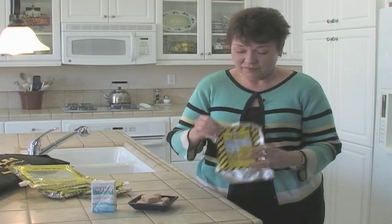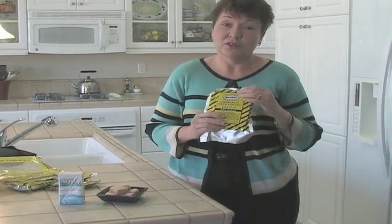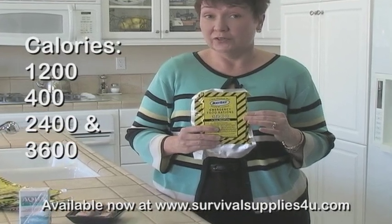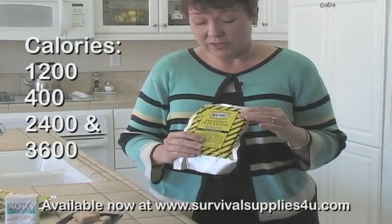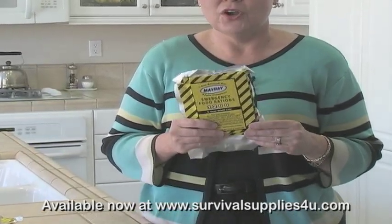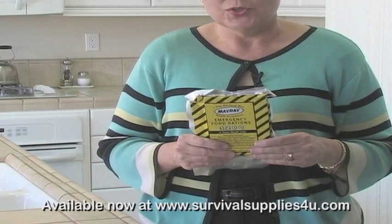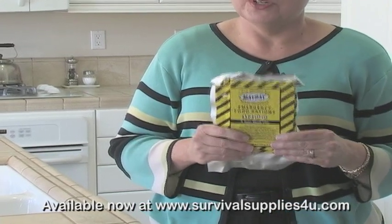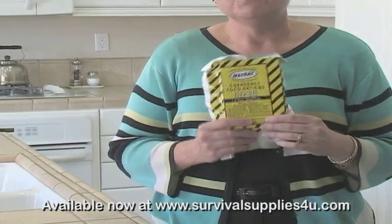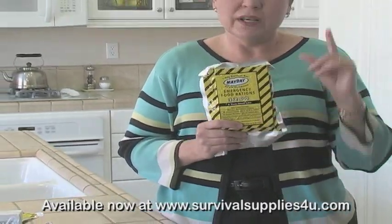The last thing I want to talk about is food bars. These are the 1200 calorie food bars. We also have 400 calorie, 2400 calorie, and 3600 calorie. What makes these wonderful is that they can last in your car for five years. You can store them at temperatures up to 149 degrees. I want you to think about a granola bar or a protein bar — if you put that in your car for even one hot summer day, what would the quality of that bar be like? That doesn't happen with the food bars.